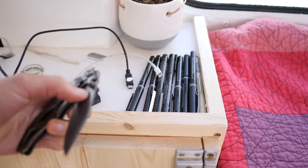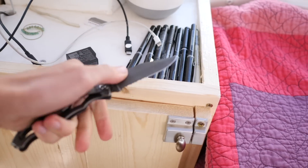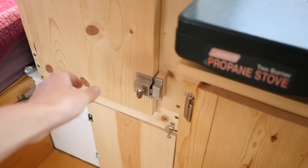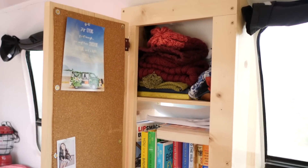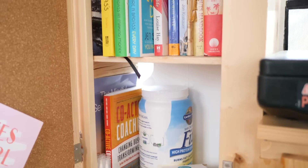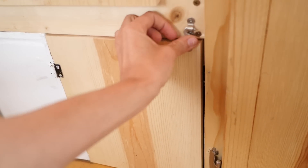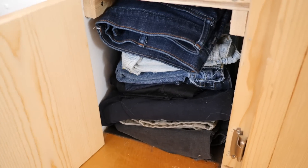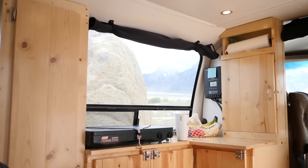On top is the actual nightstand — I have all my plugs up here so I can charge everything right when I go to bed. I've got to protect myself when I'm sleeping, so just in case someone decides to pay me a visit, I'm ready! I also have a bookshelf that doubles as a bulletin board where I keep all of my books, hats, notebooks, and memories from friends, plus an ungodly large bottle of protein powder. Under the bookshelf is a little cubby where I keep my jeans and shorts since they're too bulky for the regular clothes drawer.